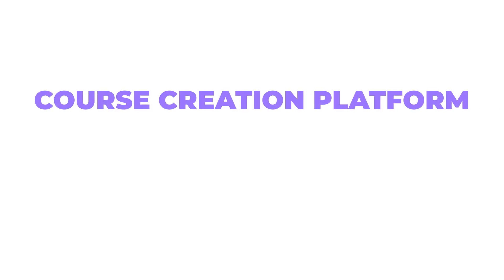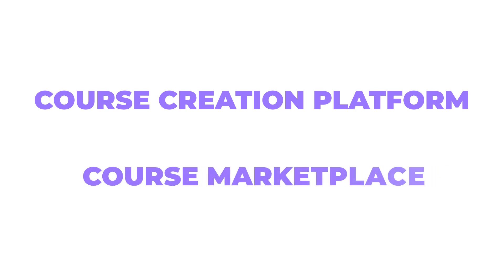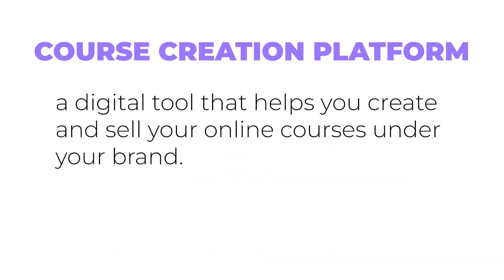Before we dive into comparing different platforms, let's break down two important concepts. First, we need to understand the difference between a course creation platform and a course marketplace. A course creation platform is basically a digital tool that helps you create and sell your online courses under your brand. Think of it as your personal online school where you're the boss.